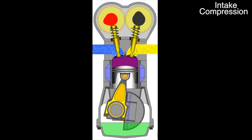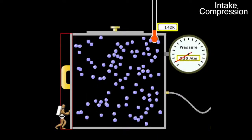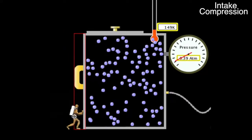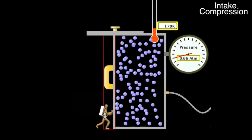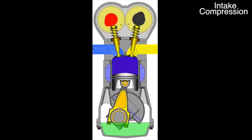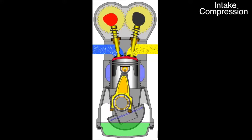The next step in the cycle is compression. It starts with the piston changing directions and beginning an upward motion. This means that now the volume is decreasing, so the pressure and temperature are both on the rise. At the end of the second stroke, the piston is back to where it started, at the top of the cylinder.